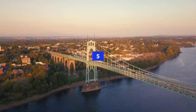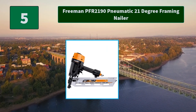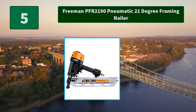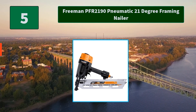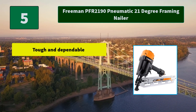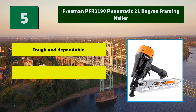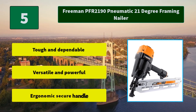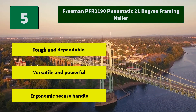Number 5: Freeman PFR 2190 Pneumatic 21-Degree Framing Nailer. We manufacture tools with the most durable materials under strict quality control guidelines, suitable for professional contractors and do-it-yourselfers alike. Main features: tough and dependable, versatile and powerful, ergonomic secure handle.